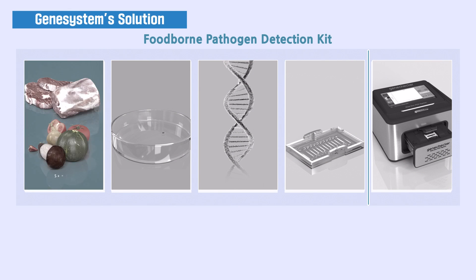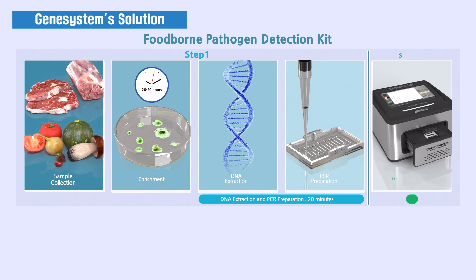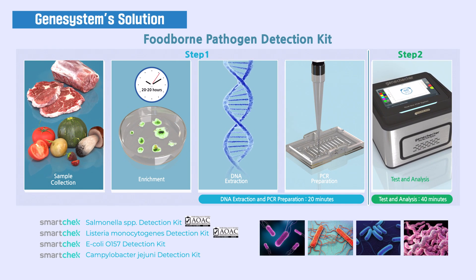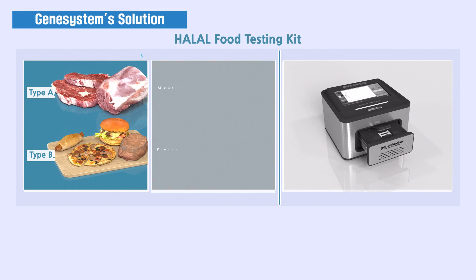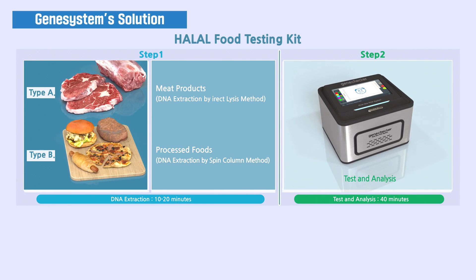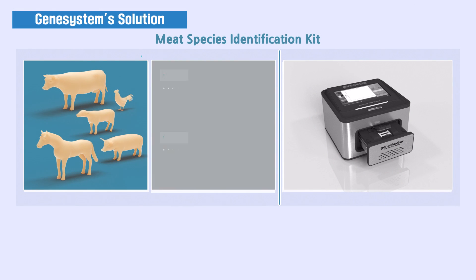Available product kits include: the Foodborne Pathogen Detection Kit, the Halal Food Testing Kit, and the Meat Species Identification Kit.